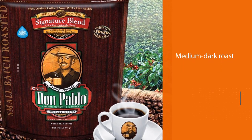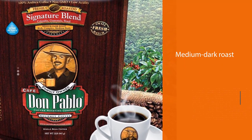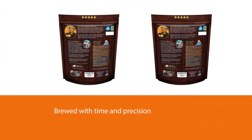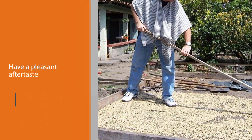Number two: Cafe Don Pablo Medium Dark Roast Whole Bean Coffee. Don Pablo is a staple in the coffee community and you might have tried this coffee in a drip machine, but you need to give it a shot in a pour over as well. The full body of this medium dark roast comes to life when brewed with time and precision.